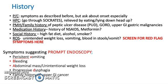In the history, for the presenting complaint, ask about symptoms as described before, but ask about onset especially. Go through SOCRATES. Are they relieved by eating or lying down head up? Ask about family history or past medical history of peptic ulcer disease, GORD, or upper GI gastric malignancies. Take a medication history including NSAIDs and metformin. Social history should cover high-fat diet, alcohol, and smoking. Review of systems should include unintended weight loss, vomiting, blood in stools or vomit, and screen for red flag symptoms.